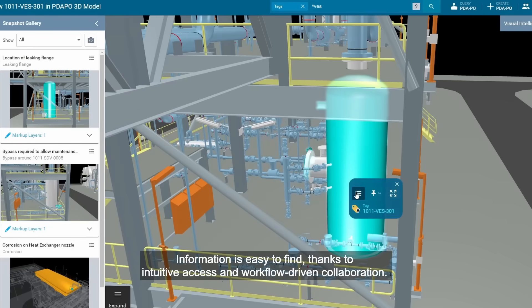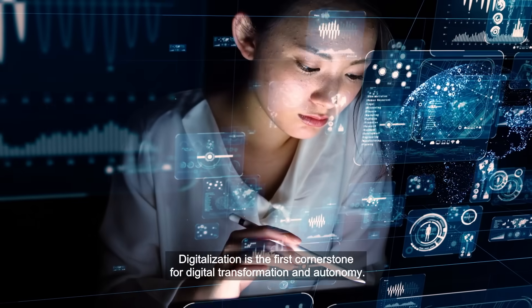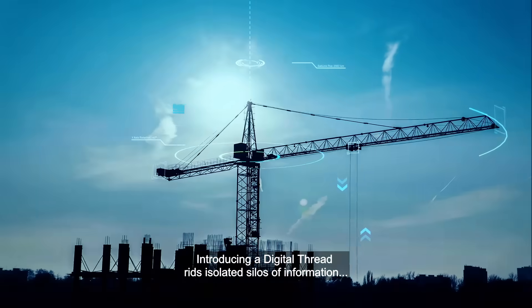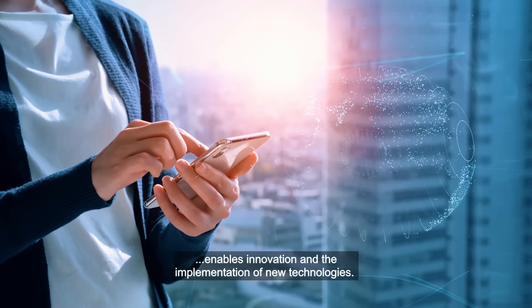Information is easy to find thanks to intuitive access and workflow-driven collaboration. Digitalization is the first cornerstone for digital transformation and autonomy. Introducing a digital thread rids isolated silos of information, enables innovation and the implementation of new technologies.